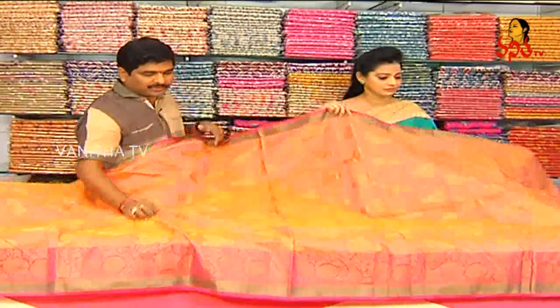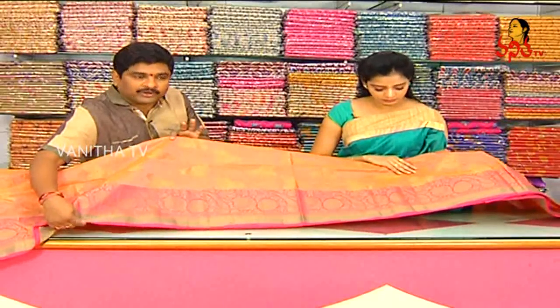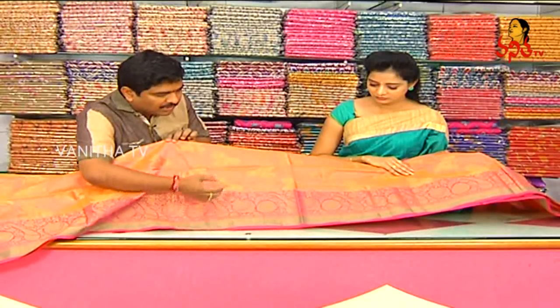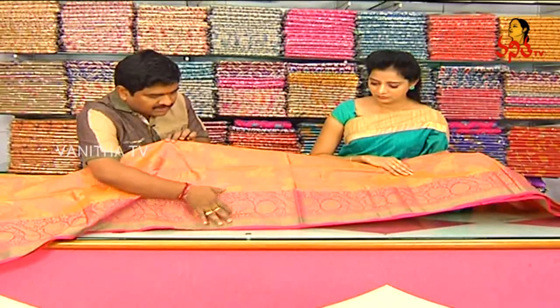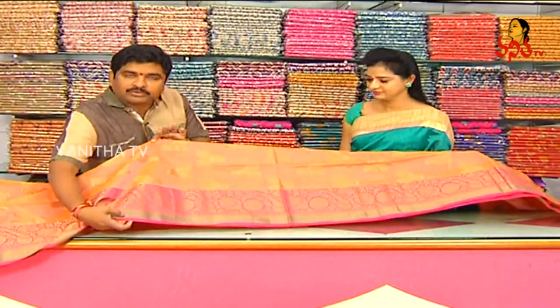We have a 2-inch border. There are also some zari and small borders. The pink background with a crepe design is available, and we have two kinds of borders. We also have some lightweight products.